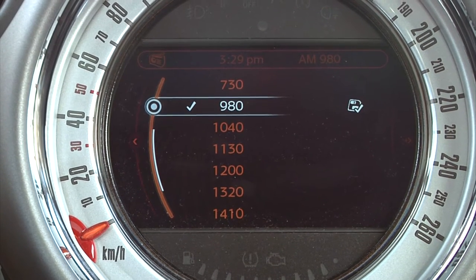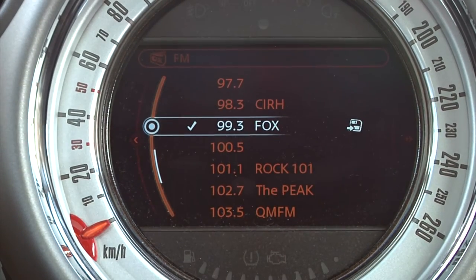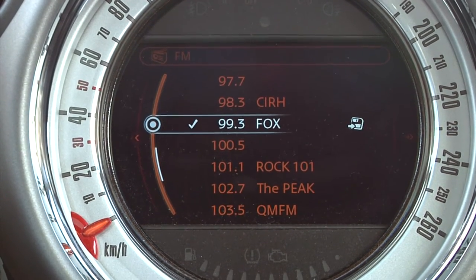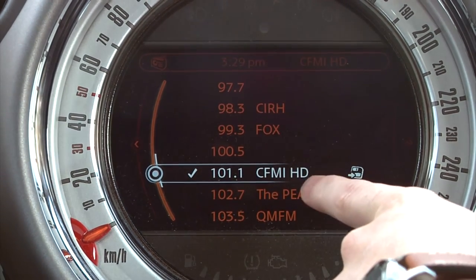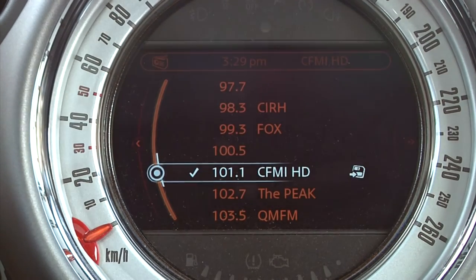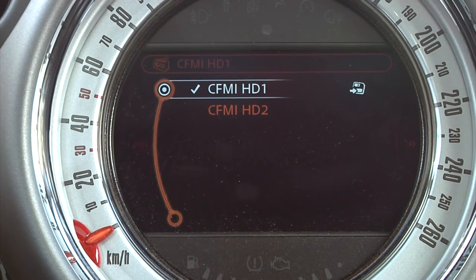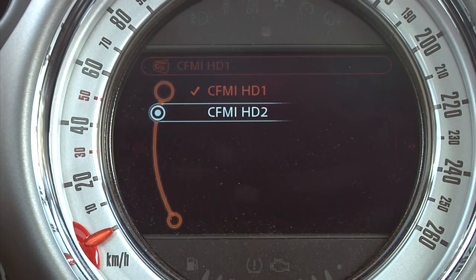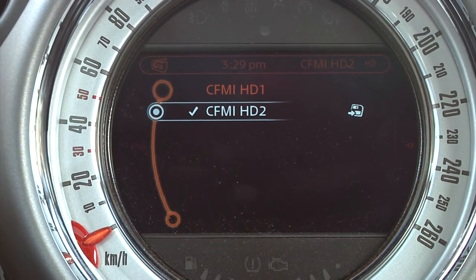What we want to do to find its HD signal is go to FM. Right now we're listening to 99.3 The Fox, but what we want to do is find ROK 101. So we select that, and you'll see it pop up — CFMI HD. We hit that again, and then you'll see a second option, CFMI HD 2. If you select that, you'll get CKNW in crystal clear HD.